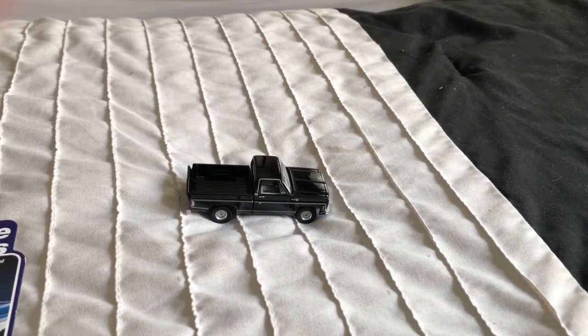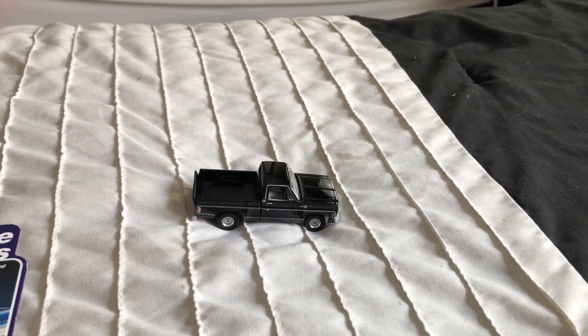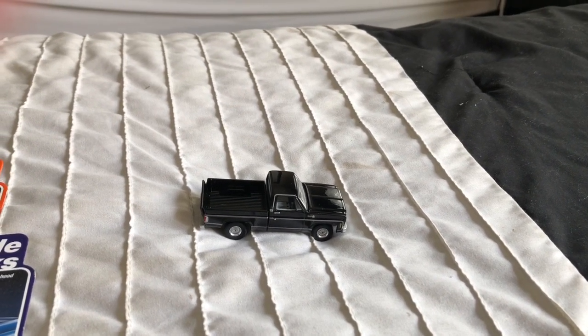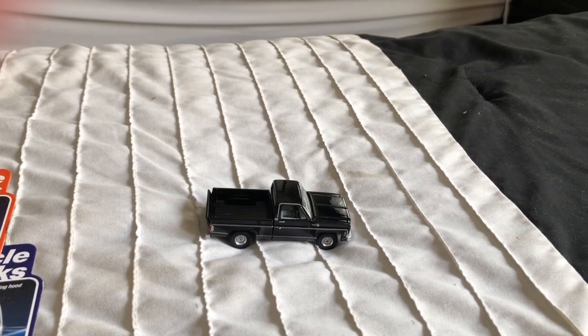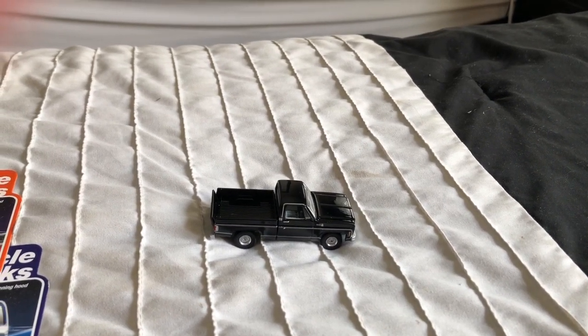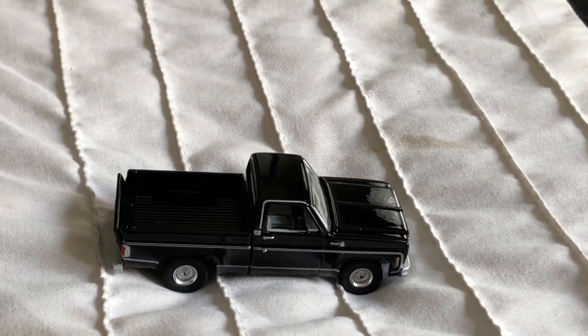Hey guys, King Size Customs here coming at you with a new video. You can kind of see in the preview in the corner — there's a little sneak preview. I got something off of eBay. Well, actually this I got off of eBay, but this isn't going to be the main focus of our video.